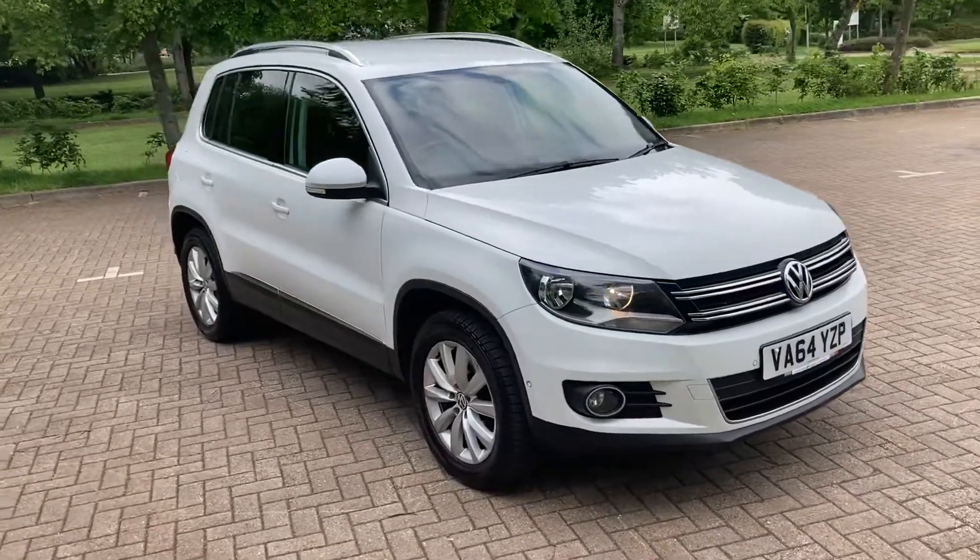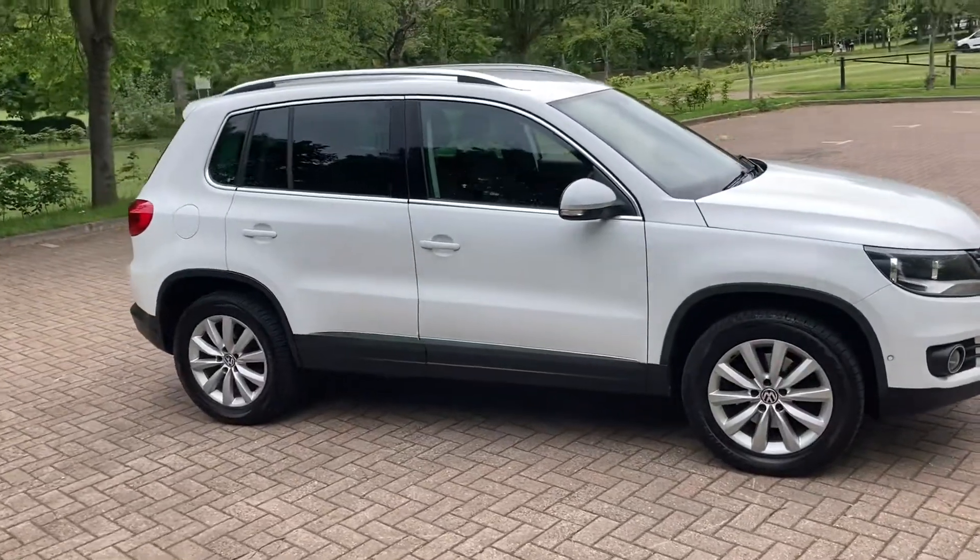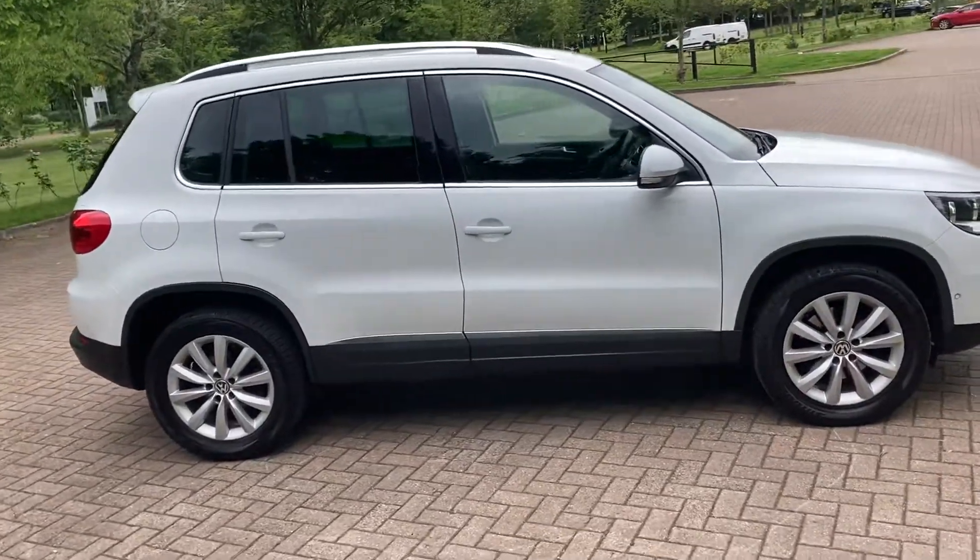64 plate VW Tiguan, it's a 2 litre turbo diesel 4MOTION SE TEC.